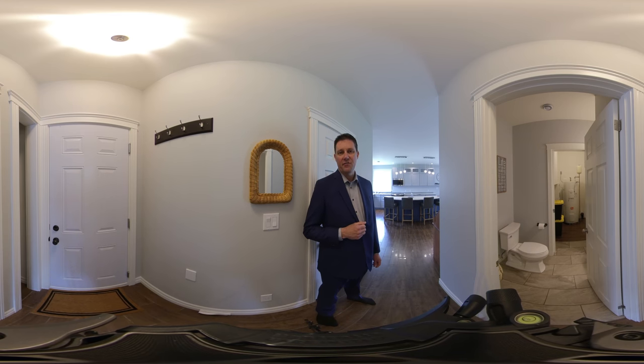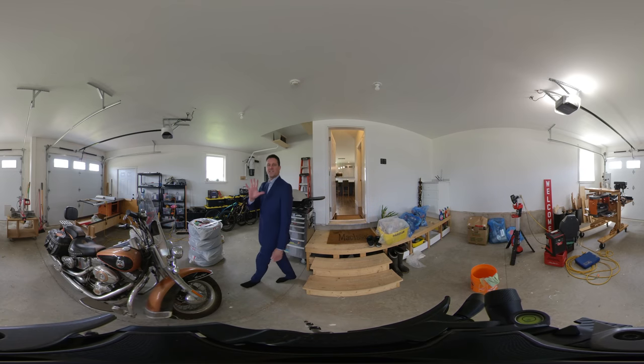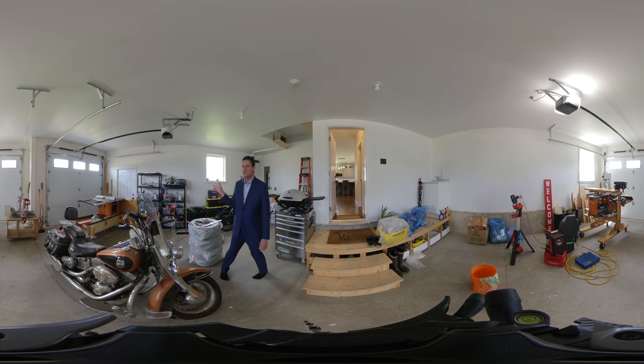Behind that, we have the utility room, which has a hot water heater that's rather large, and your air recirculation pump, or a Venmar system. Stepping into the garage, you'll find it to be rather large. On this side is a standard size bay. We have a sink up there. Two separate doors with garage door openers. Electrolux central vac, and a breaker panel.